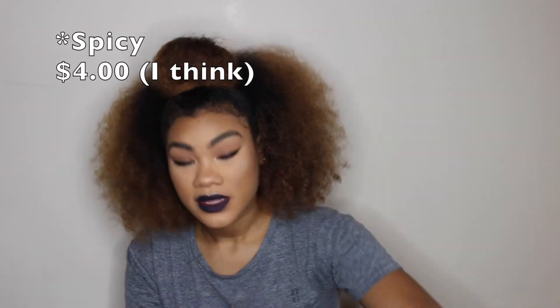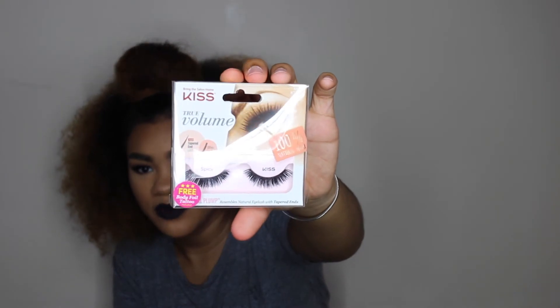I also got these Kiss lashes. They look dramatic too. I really wanted to try some thick eyelashes because all the ones I have are very long but natural-looking. The Kiss lashes say they are 100% natural hair and the ends are tapered, so they look more natural compared to the Wet & Wild ones where the ends are very blunt and cut. It also says it comes with body foil tattoos, which is cool.